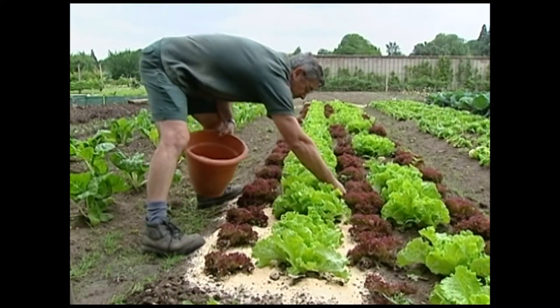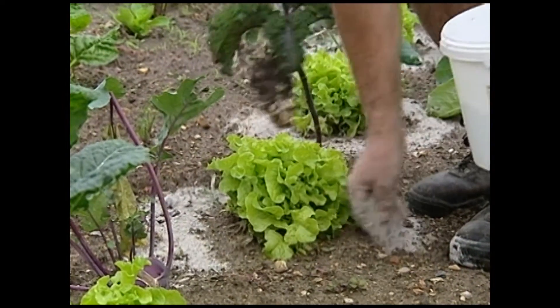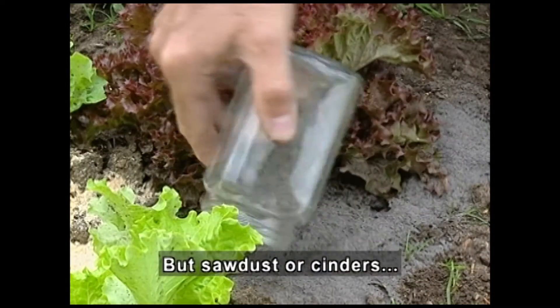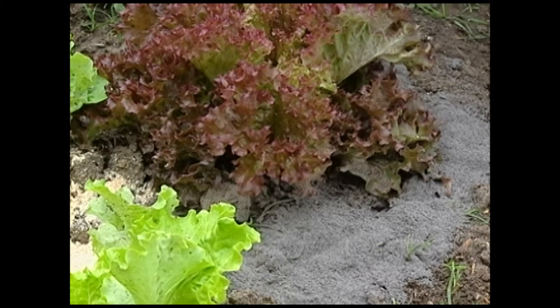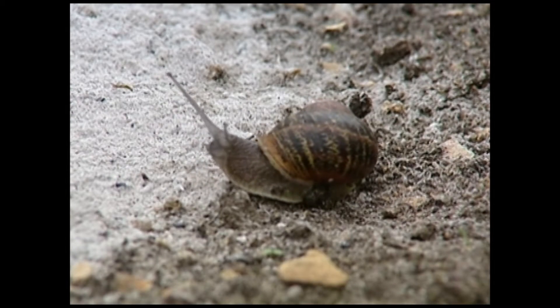Then in a garden, a man works in a row of red and green lettuces. He sprinkles sawdust around plants. But sawdust or cinders — he pours gray ash around the plant — will stop them cold. A snail touches the cinders and shrinks back.